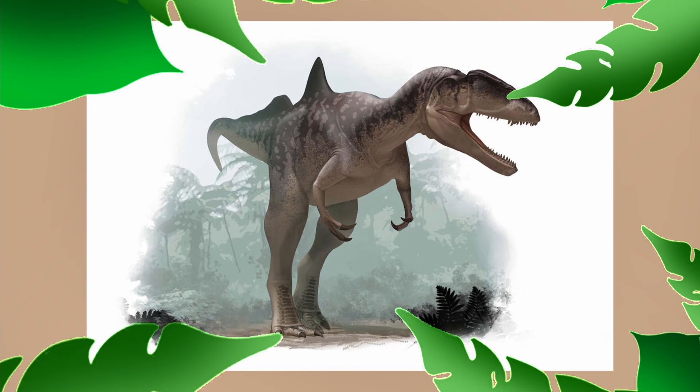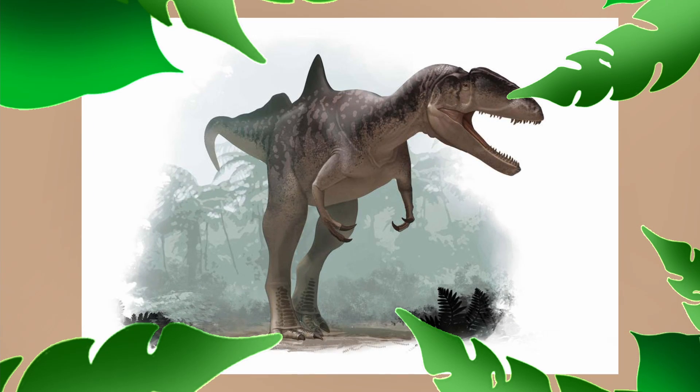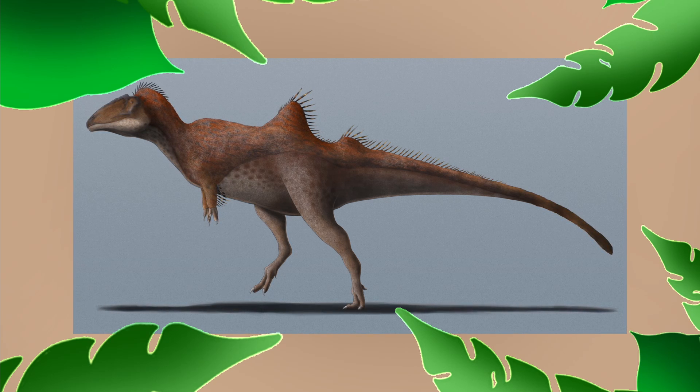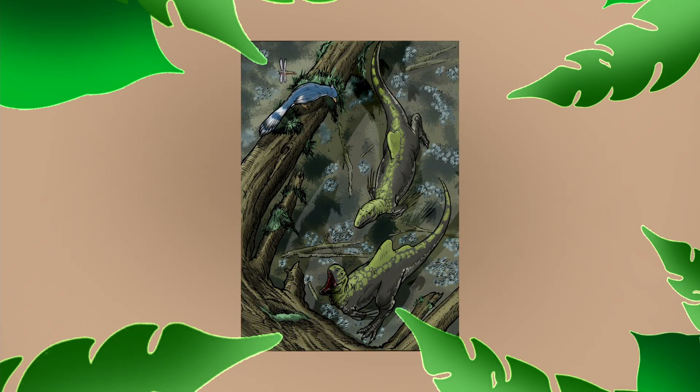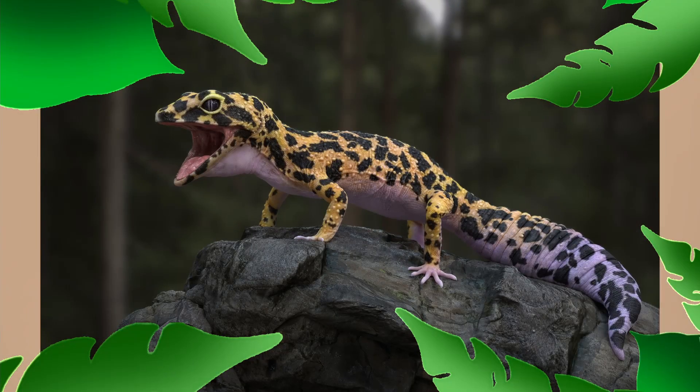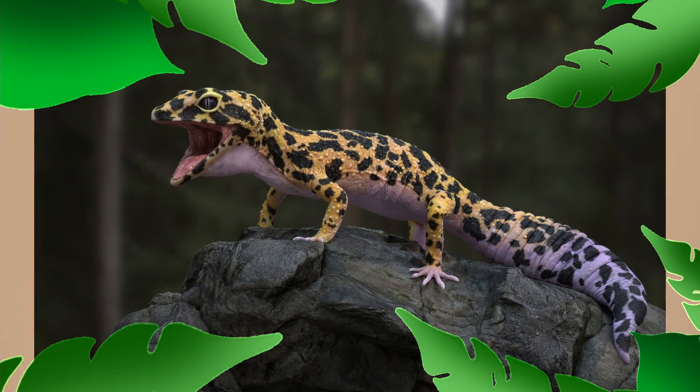Instead of a full sail, Concavenator appears to have had a short crest-like hump above its hips. There are all sorts of proposed uses for this structure, including regulating body temperature and sexual dimorphism — meaning males and females looked different. Another interesting idea is that it could have been used as a hump to store fat, similar to how some lizards store fat in their tails.